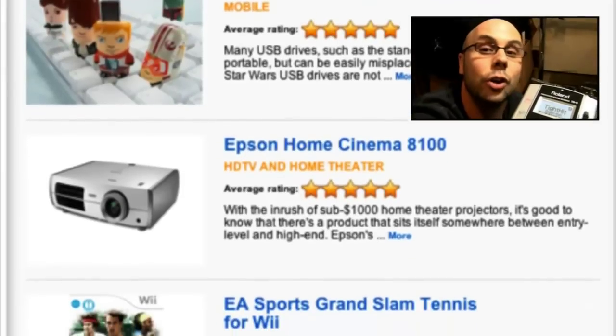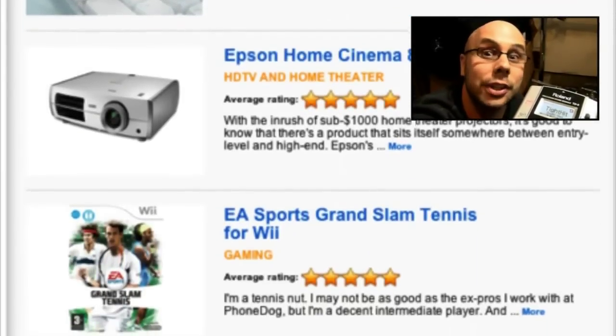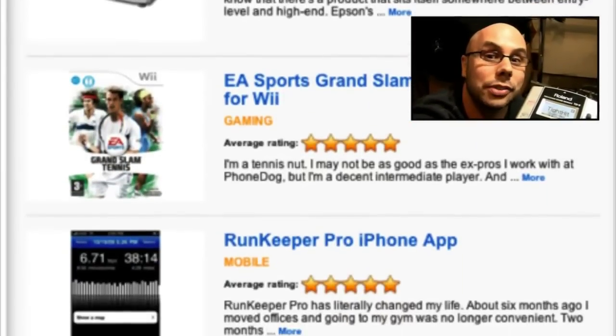If you're looking for presents, go to toptechgifts.com. We've gotten together a whole bunch of experts and some nerds like me to give you our picks on the best tech gifts for the holidays.